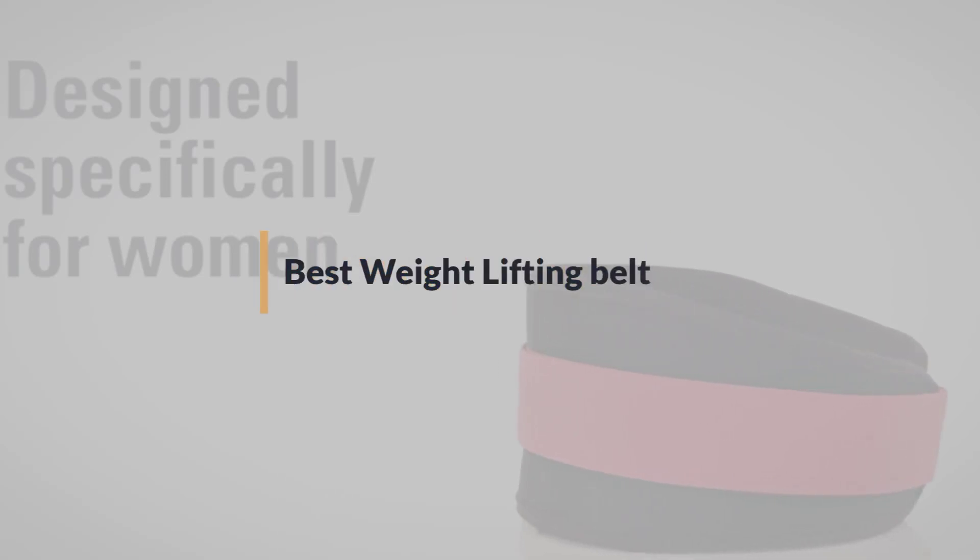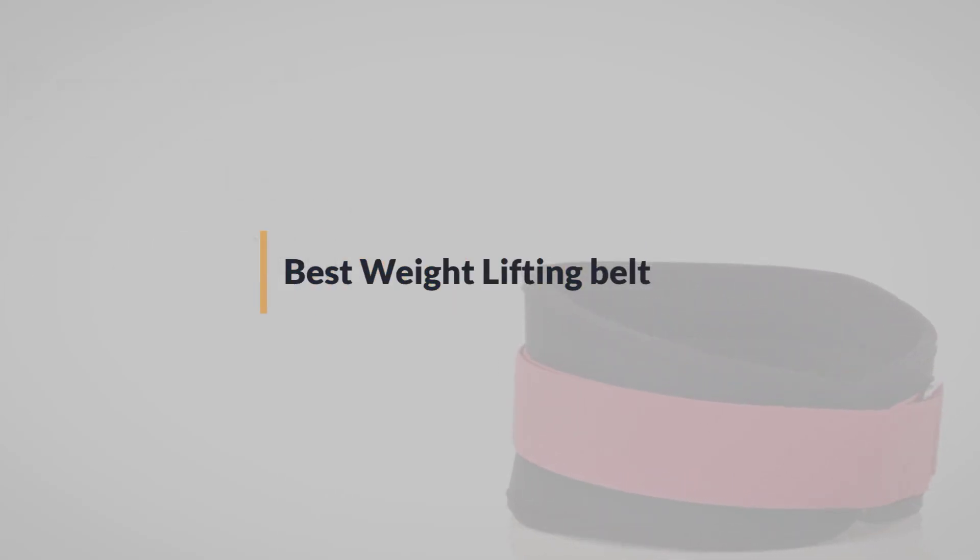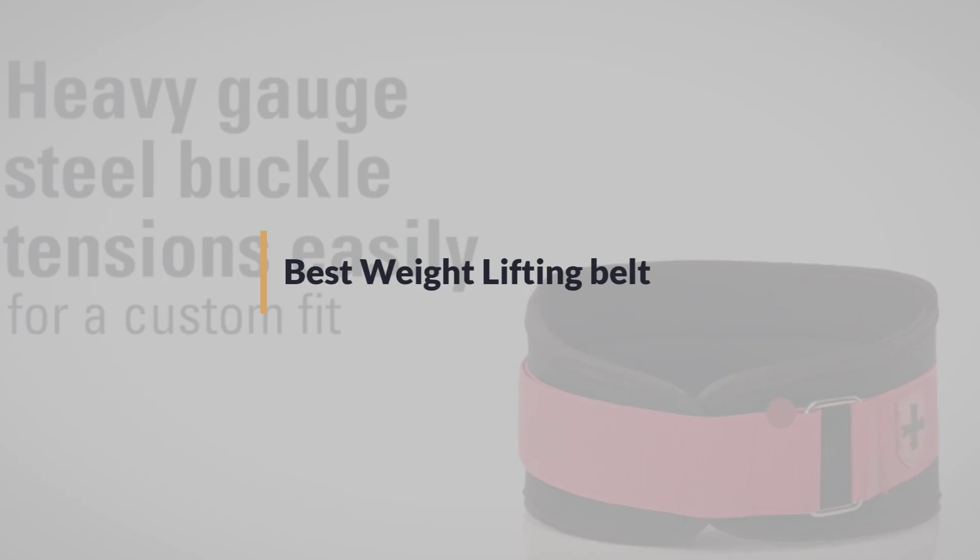If you are looking for the best weightlifting belt, here is a collection you have got to see. Let's get started.